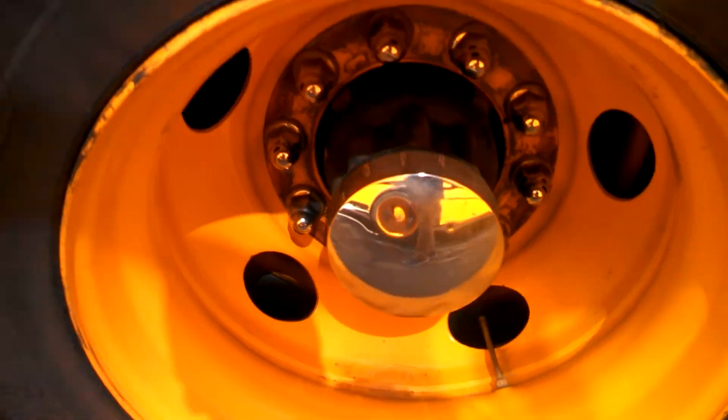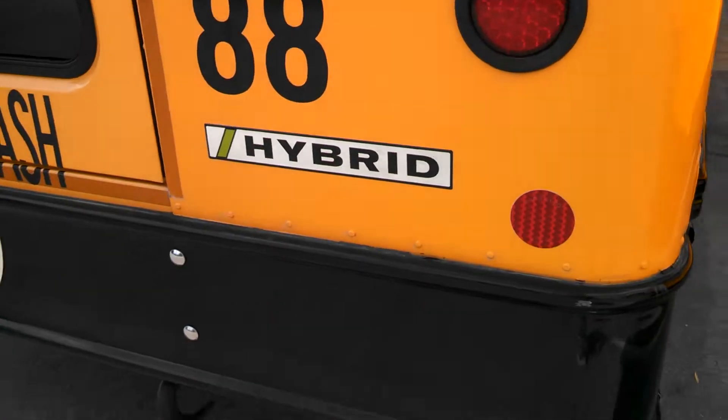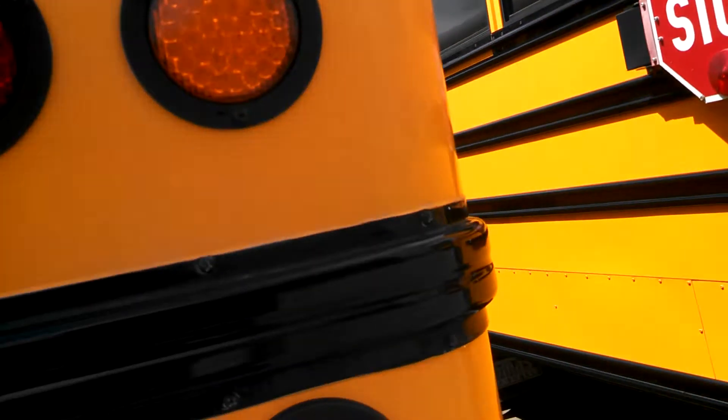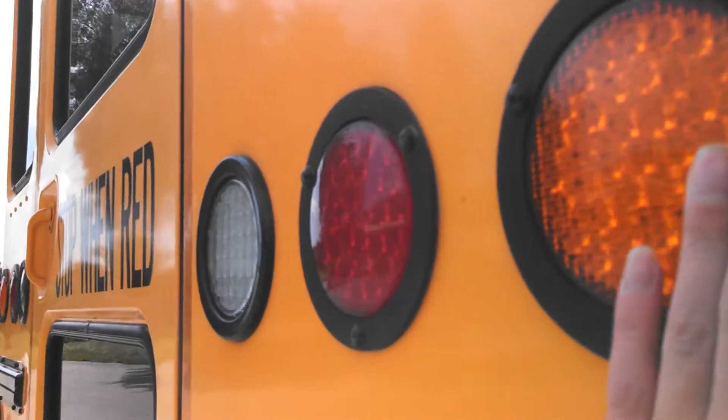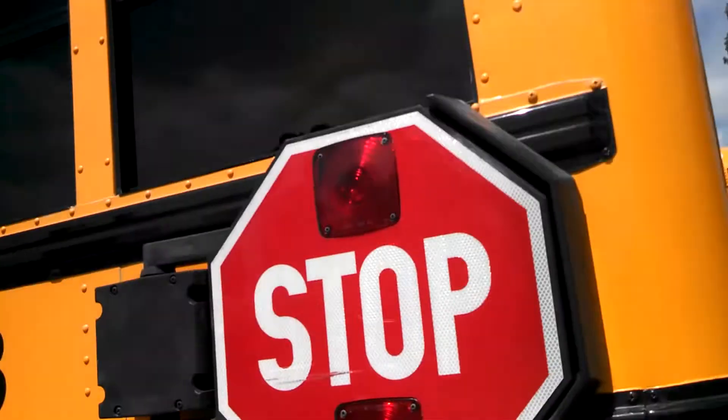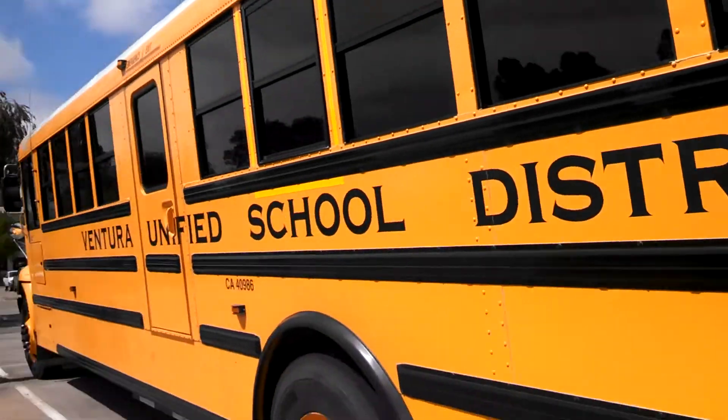But it's got chrome, so that's cool. It reads hybrid, and it's probably a 2010, because it has the same lights as bus 98, 99, and 80.